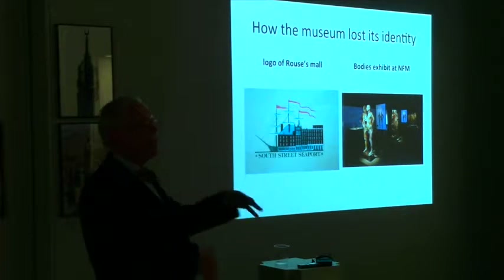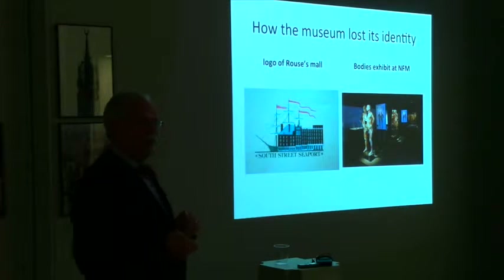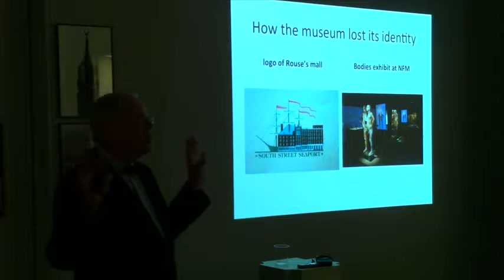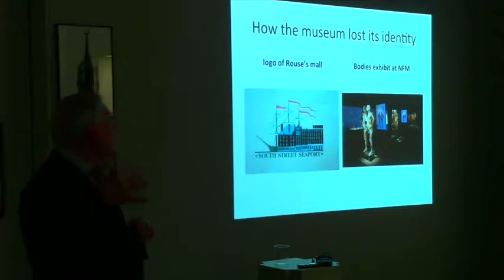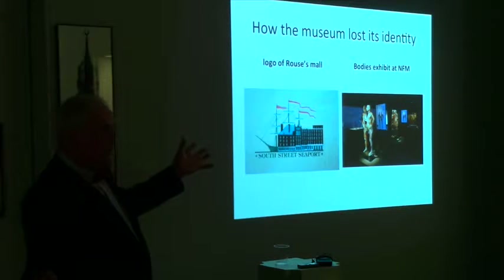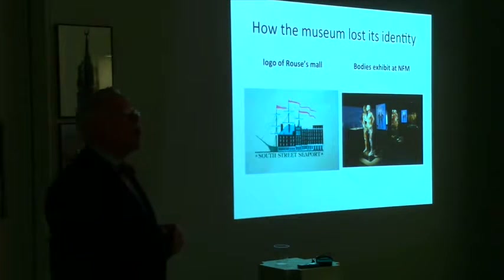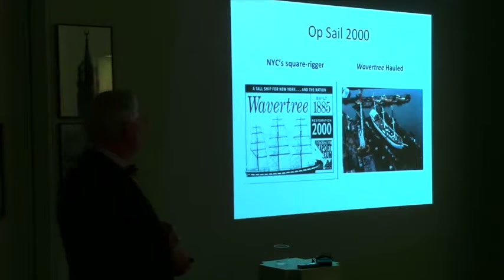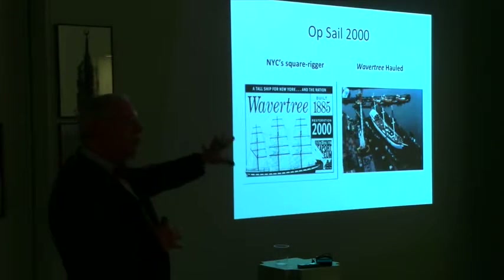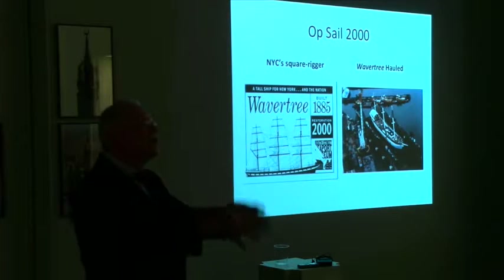This is the logo of Rouse's private company. Notice how they appropriate the ship, appropriate Schermerhorn Row, appropriate history in many ways to sell their own commerce — to sell their kitsch — so they can make money. The museum's identity began to be dissipated. That loss of identity was really brought out by the Bodies exhibit, which opened in 2005 and attracted throngs. The question is where did these poor souls come from — Chinese political executions and so forth. This exhibit in the New Fulton Market right across from Schermerhorn Row was so popular it was an embarrassment to the district. Wavertree is still the focus of the museum, and that was a success.